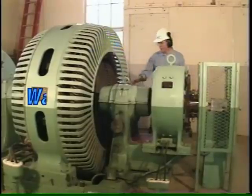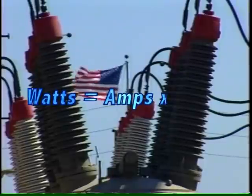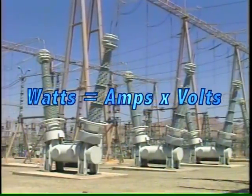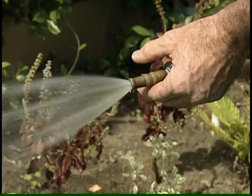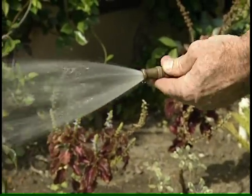Electrical power is a factor of the number of electrons per second flowing down a line, which translates to amperage, and the amount of potential energy these electrons have, called voltage. For an analogy, think of a garden hose. The amount of water that flows is like amperage. The pressure is like voltage. The effect of the water is a product of both.